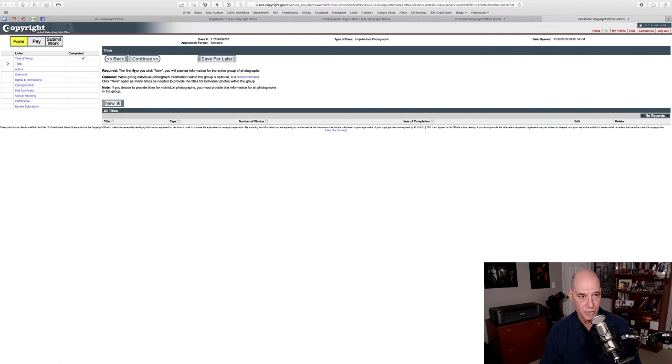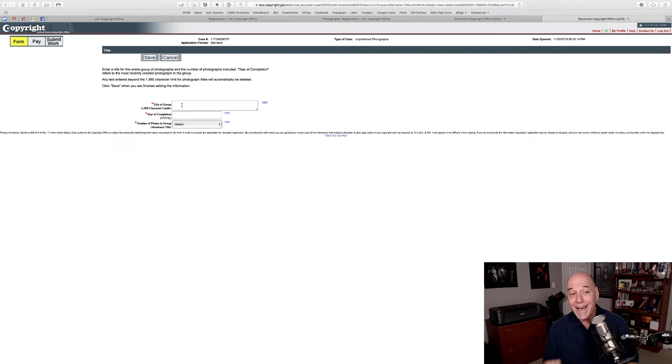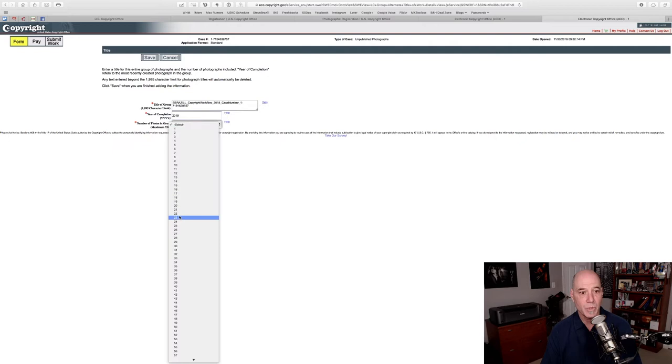Now that we've got that, let's go back and start doing a registration. First thing, let's create a title. The first title it wants is the title of the group as a whole — like 'My vacation pictures from Australia' — not each individual photo. I try and keep everything consistent, so I use that same title format: my name, the job number, the date, case number. Year of completion is 2018 and I know there are 24 files. Choose Save.